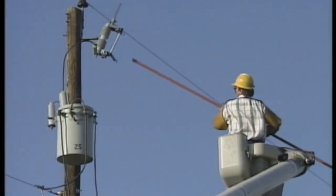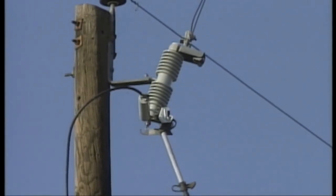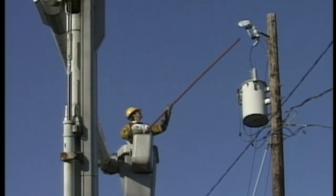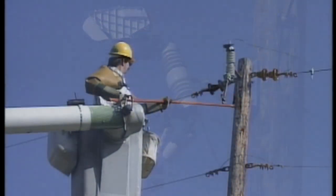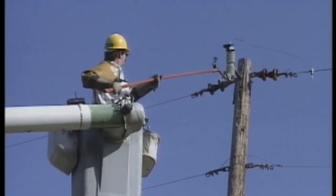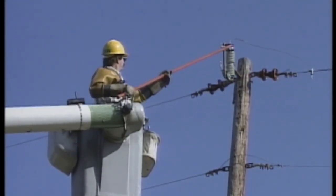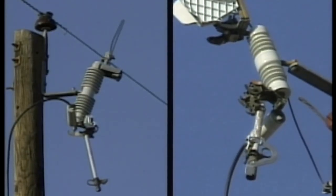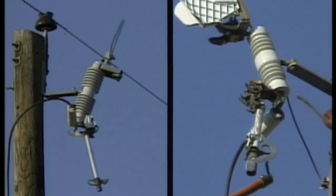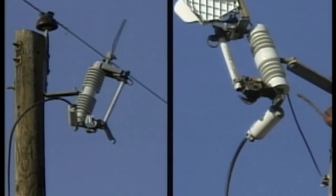The dispatcher agrees with this action, so the troubleshooter goes to a transformer and opens the cutout. He then goes to a second transformer and opens the cutout there. Then he returns to the lateral and re-fuses the cutout. This time, when the cutout is closed in, the fuse holds.